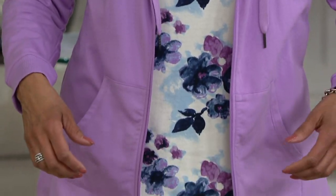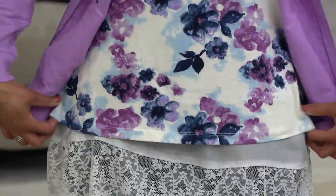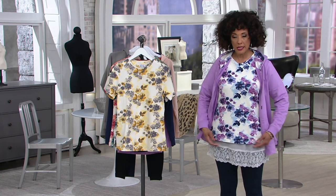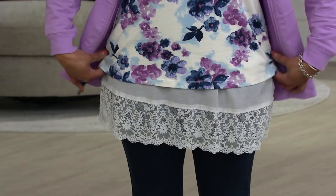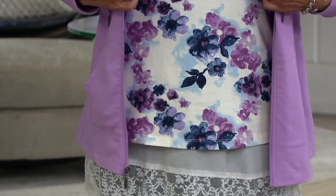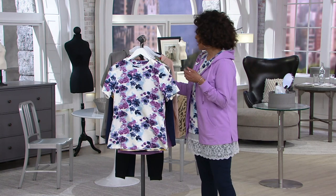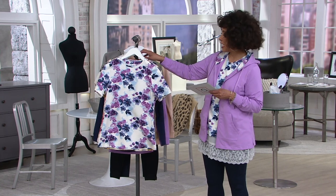I never wear leggings without a tunic length top, so I layered a little tank because I have on the leggings — we're going to talk about those later in the show. As you can see, it comes just a little below the hip bone, just about the top of the thighs. This is the medium top in the Navy Multi — it's shorter than the length of your hooded jacket, but it really is just the perfect length with a nice round neckline. Gary, tell us about the perfect jersey fabrication for the top.